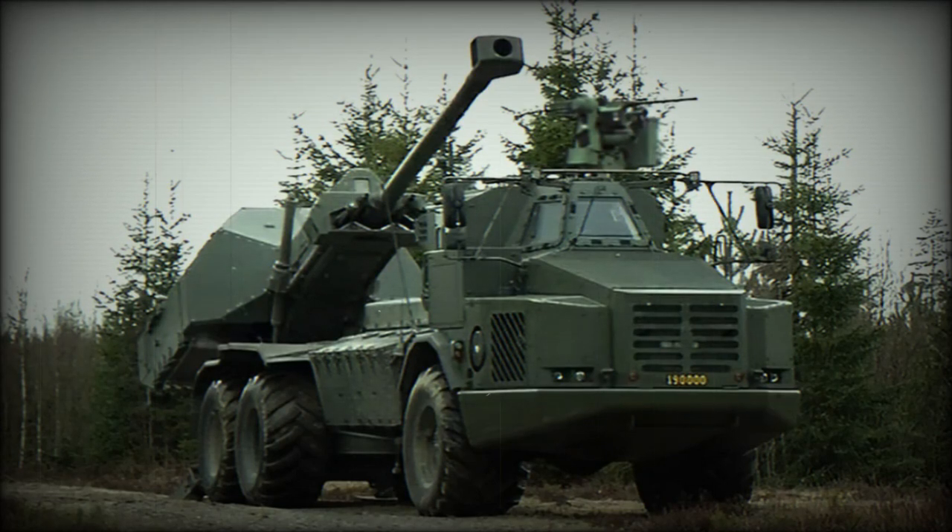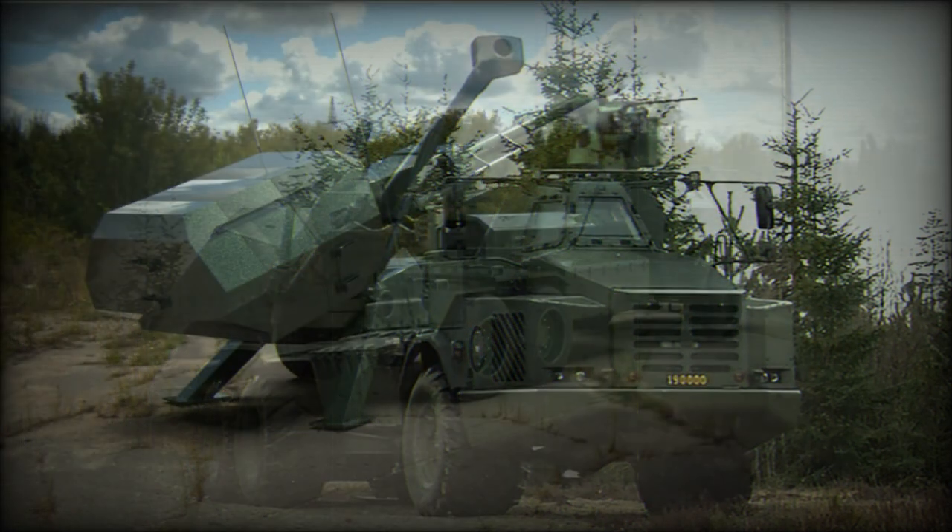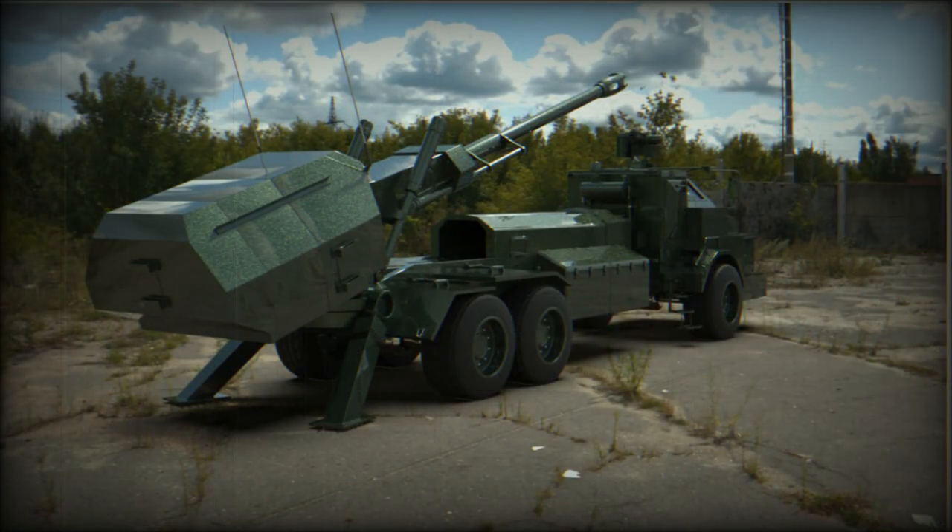The Archer is a next-generation artillery system developed to create a more mobile version of the FH-77B field howitzer with a longer range of fire. First technical studies to integrate a 155mm L-52 ordnance of the FH-77B on a wheeled chassis were made in 1995. The prototype was known as the FH-77BW L-52, based on a Volvo A25C articulated wheeled chassis with 6x6 configuration.